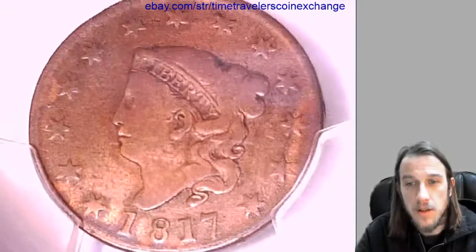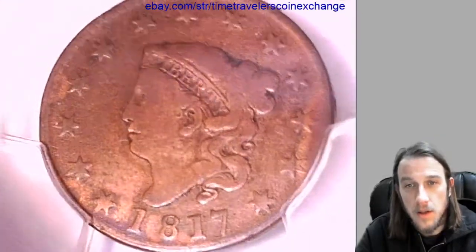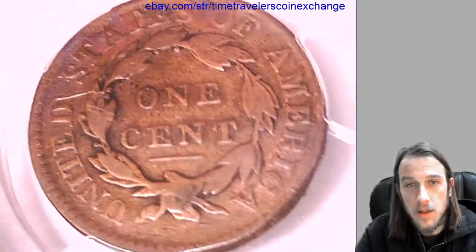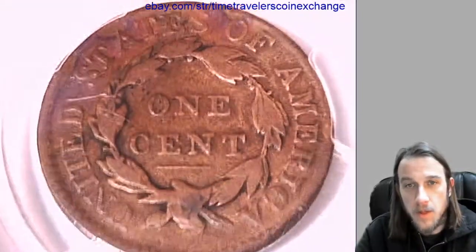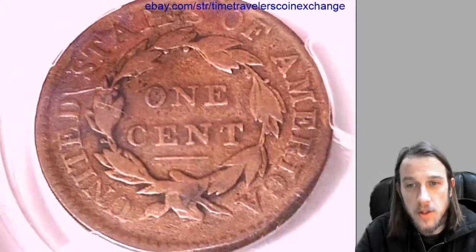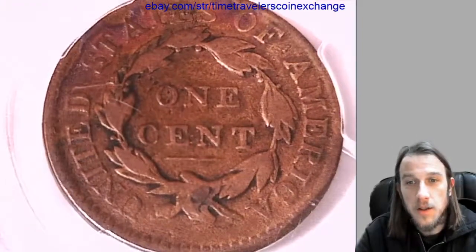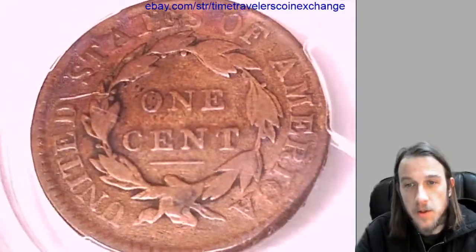I'll try to give you guys some different views of the detail. You can check out the back. I think because it was cleaned it almost has kind of like a copper-toned look to it — it's just kind of bright and shiny. It's got pretty nice details on it though for being so old.